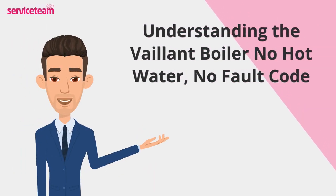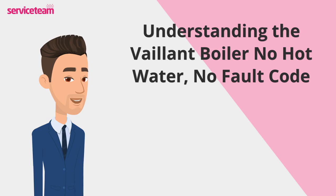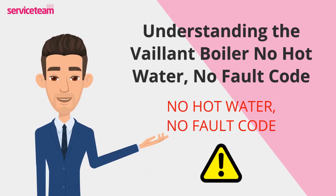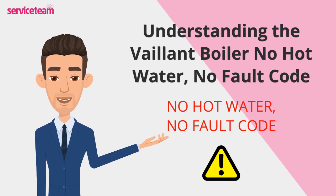Did you know that water pressure and circulation are the lifeblood of your boiler's efficiency? Without them, your system can't function as it should. One of the most common culprits behind the frustrating No Hot Water But No Fault Code scenario is low water pressure. When the pressure drops too low, your boiler struggles to heat water properly, leaving you without the comfort of a hot shower or warm taps.